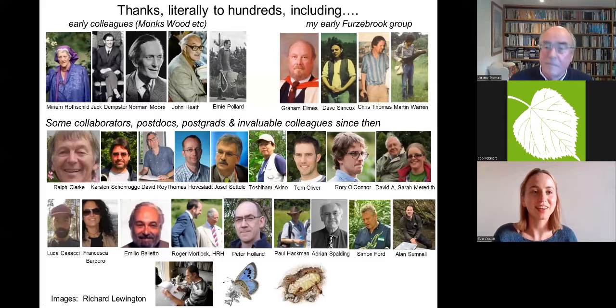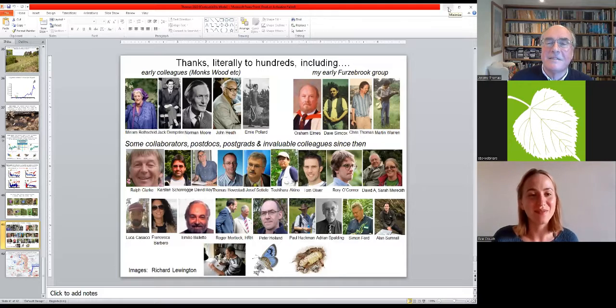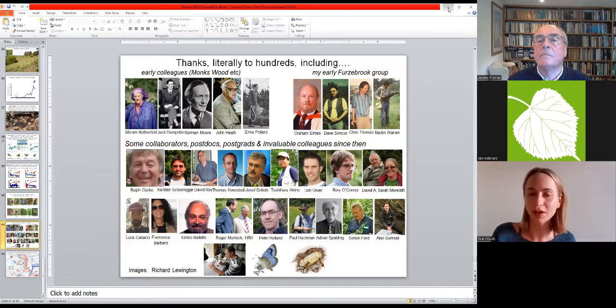Thank you so much Jeremy, what an incredible and uplifting talk. I have a question: you mentioned how conservation science can be applied to other butterflies with declining abundances. You described a methodology of looking at larval niches for these species. Do you have another example of a different larval niche that you could address with conservation science?